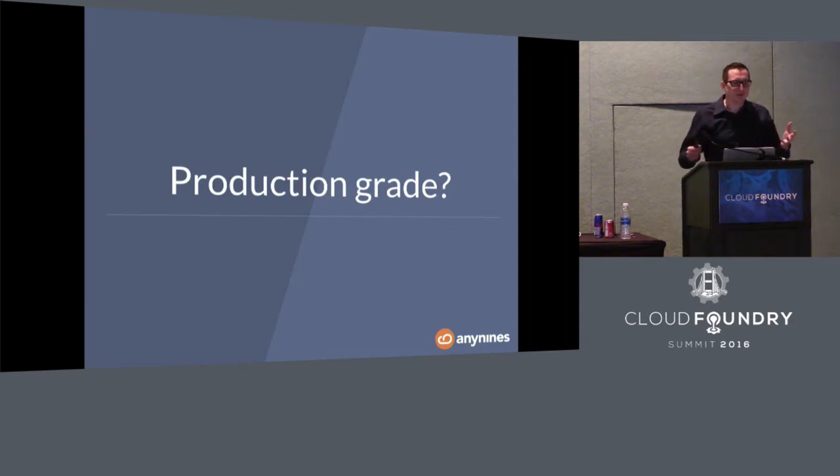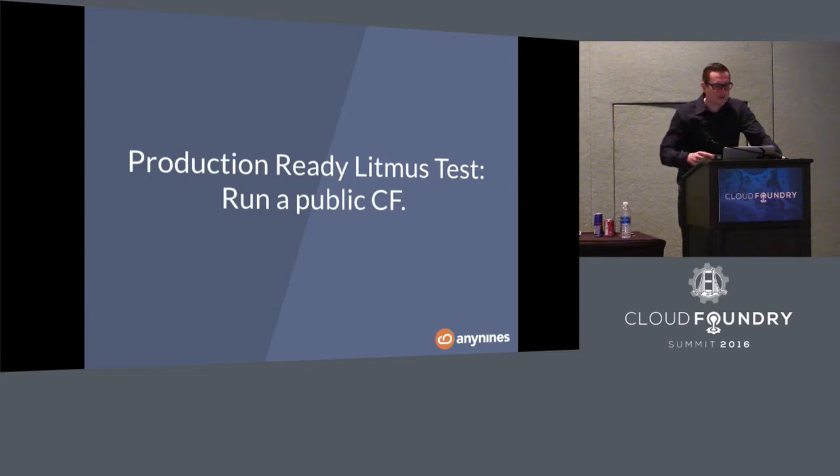For historical reasons, we run a public Cloud Foundry platform called Any9s. Back in 2013, we started running Cloud Foundry as a public offering. When offering Cloud Foundry to a public audience, you onboard various kinds of users — people you don't know, people with poorly designed apps, people with vicious apps, bad people trying to break your platform. Operating a public PaaS actually turned into a learning environment. The production readiness litmus test is offering a public platform — if you withstand that, you'll be fine in a private environment.